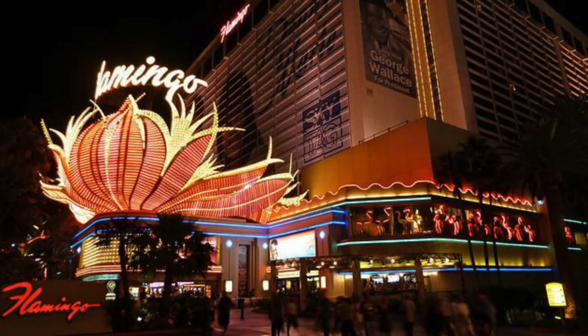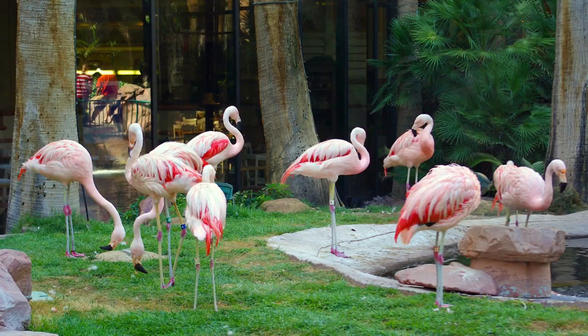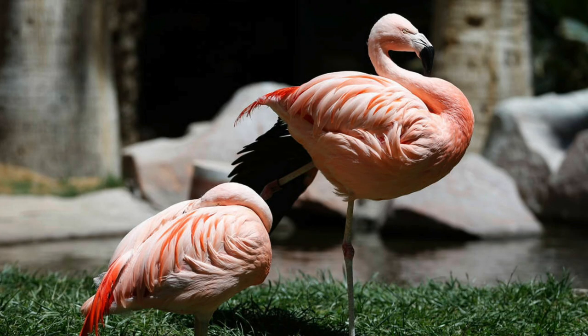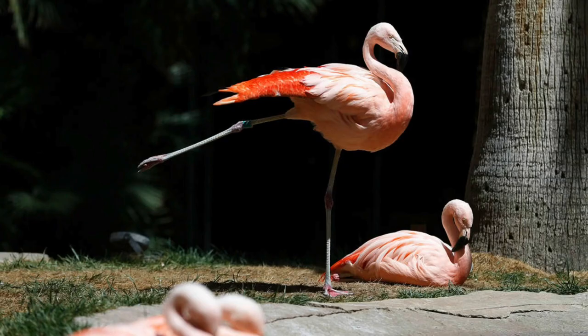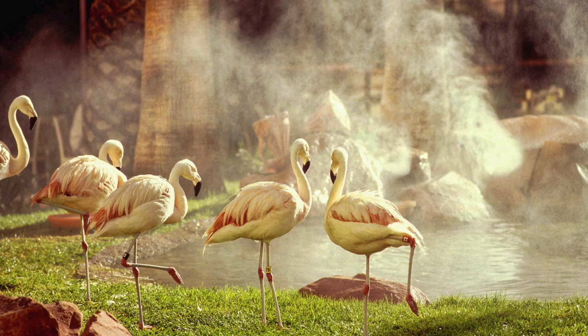Number seven: Wildlife Habitat. The Flamingo Hotel has a beautifully lush outdoor animal habitat that is unique, fun, and absolutely free. Nestled in the lush wildlife habitat are the signature flamingos, turtles, koi fish, parrots, and other exotic birds. Along with the animals is the wonderful environment with lovely foliage, waterfalls, fountains, and ponds. The Flamingo Wildlife Habitat is open daily from 8 a.m. to dusk, and they also have two live feedings every day.